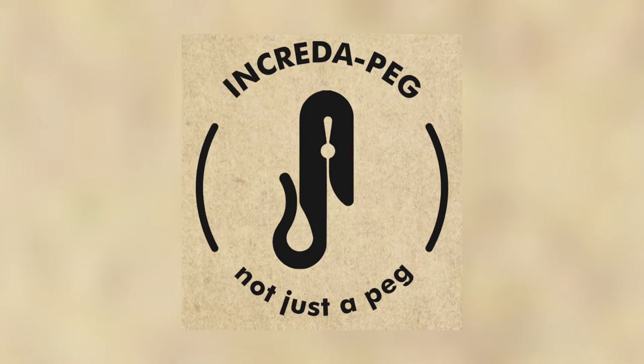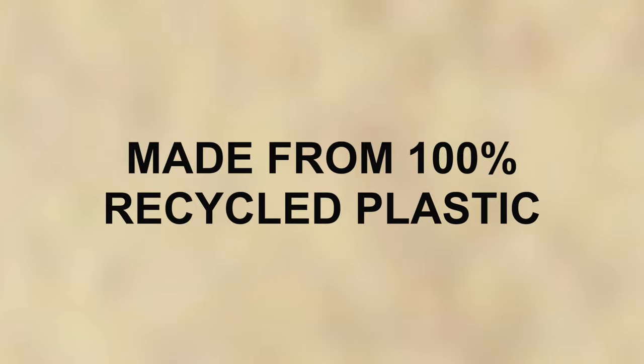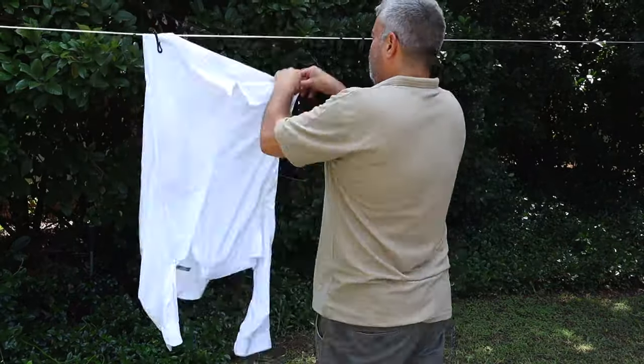Introducing the Incredipeg, a product of South Africa made from 100% recycled plastic, creating jobs and preventing pollution.